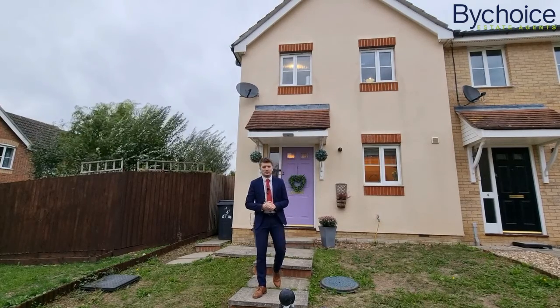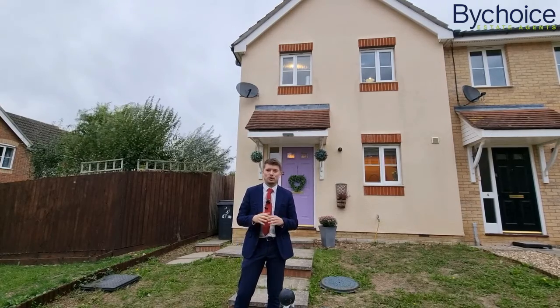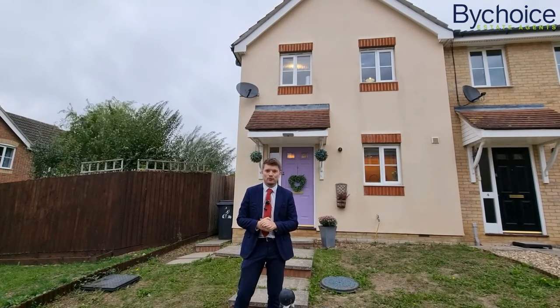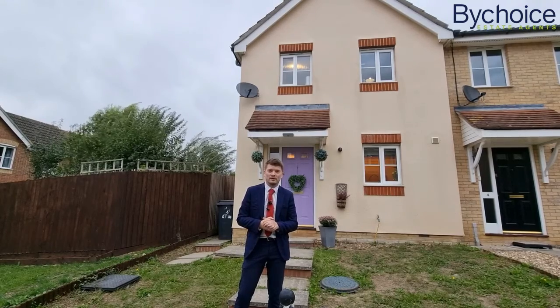Hi everyone, Matt from ByChoice Estate Agents. I'm on Pear Main Walk on the Cambridge side of Haverhill today to show you this three-bedroom end of terrace home. It's a lovely property, perfect for first-time buyers or growing families.